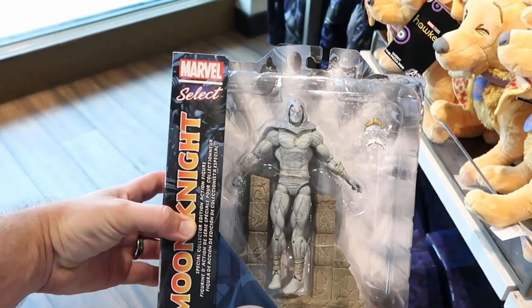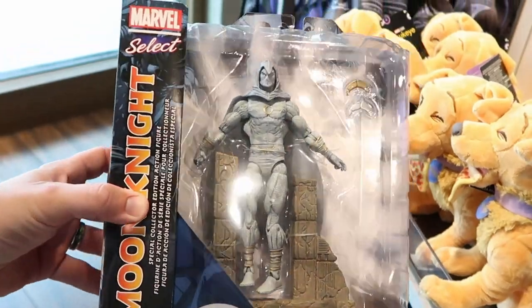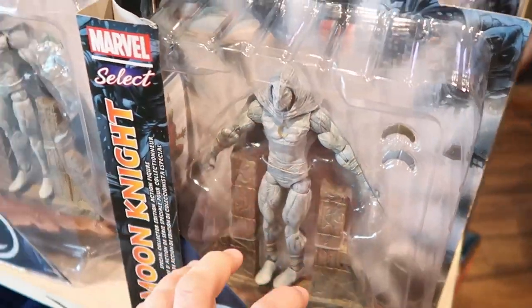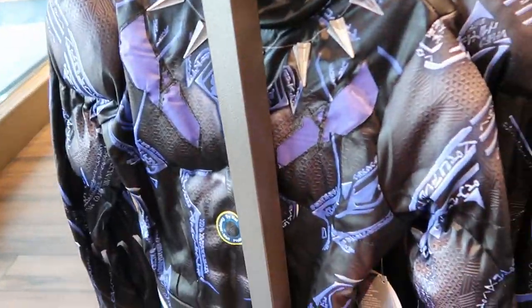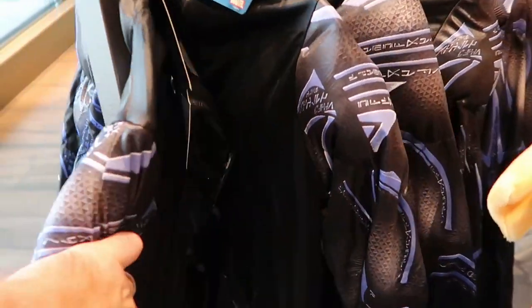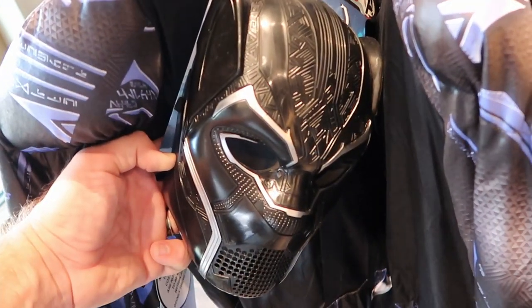For $29.99, part of the Marvel Select Series, they have a really cool Moon Knight action figure. The attention to detail on him is really nifty. I'm actually loving all of the Black Panther merchandise that they're getting in. They even have some Halloween costumes over here — these ones are $64.99, and the mask is included. Yeah, that's really neat actually.